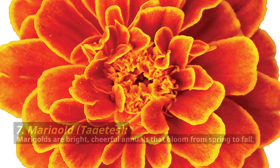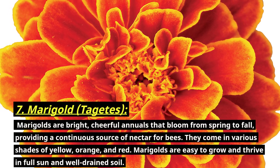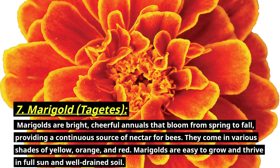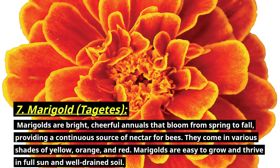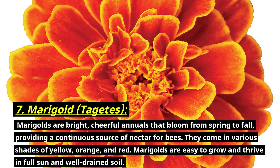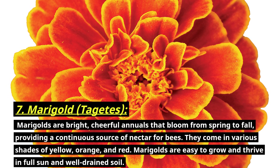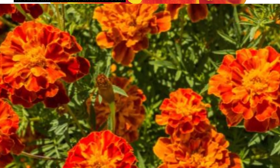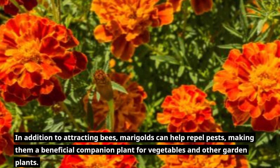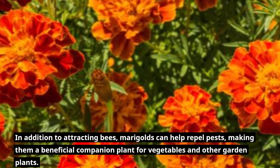Number seven: marigold, botanically known as Tagetes. Marigolds are bright, cheerful annuals that bloom from spring to fall, providing a continuous source of nectar for bees. They come in various shades of yellow, orange, and red. Marigolds are easy to grow and thrive in full sun and well-drained soil. In addition to attracting bees, marigolds can help repel pests, making them a beneficial companion plant for vegetables and other garden plants.